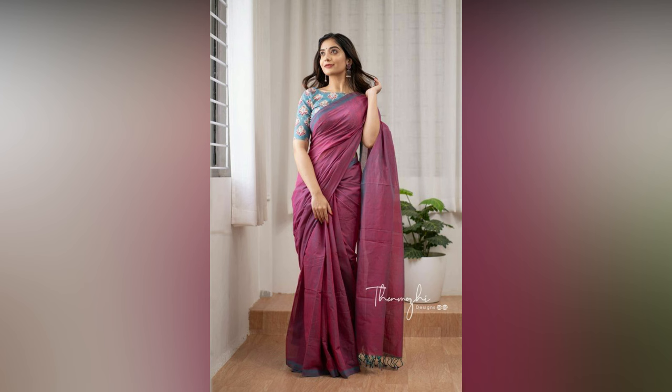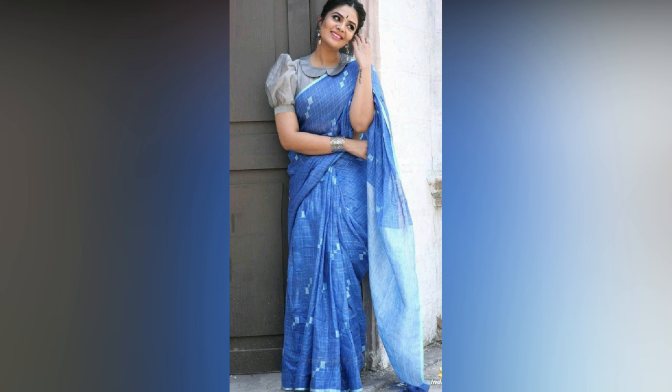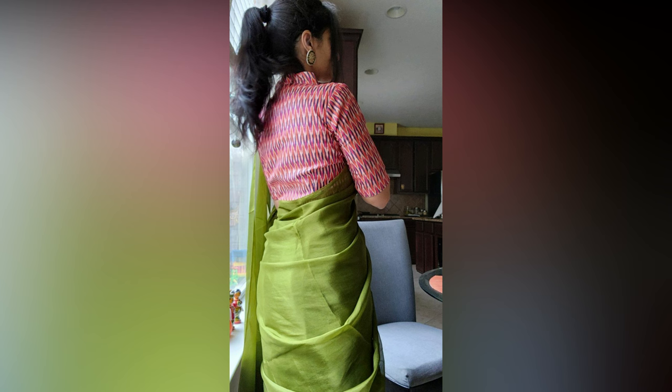Look at the color, fabric, and design of your sari, and then choose the blouse pattern to complement it. Pick a design that suits your body type.